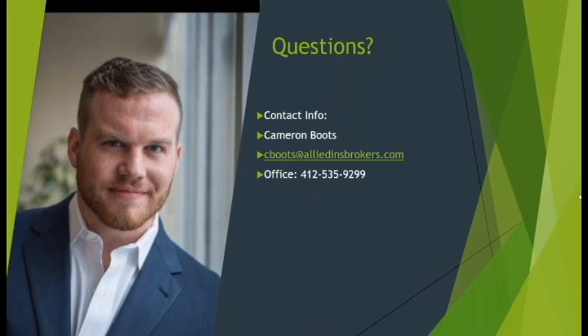I think we just need to wrap it up. I want to thank everybody for attending. This is being recorded, and we will be notifying everybody when it's live on our website or YouTube channel. If you have any other questions you want to follow up with Cam on, please feel free to reach out using the information on the screen. Thank you, everybody. Have a good day.